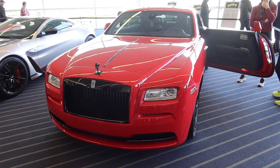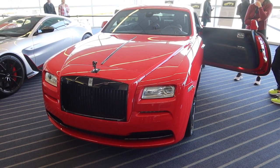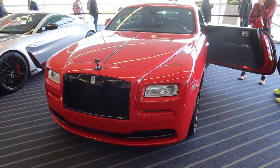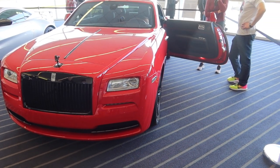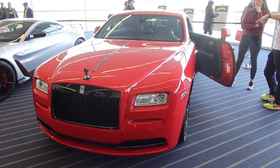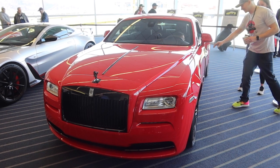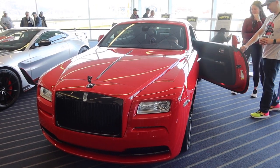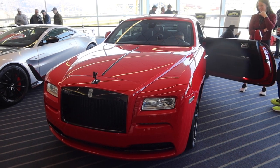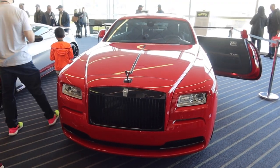This is a 2015 Rolls-Royce Wraith. I have to say, I've never seen a red Rolls-Royce until now. Of course, it's got the Rolls-Royce signature suicide doors. The way those doors open is so cool. It's a beautiful car. That car's got to be at least $300,000.